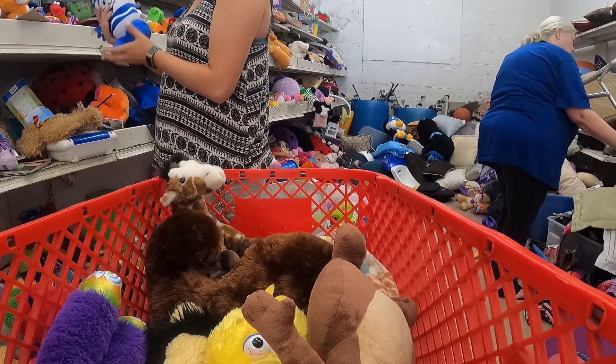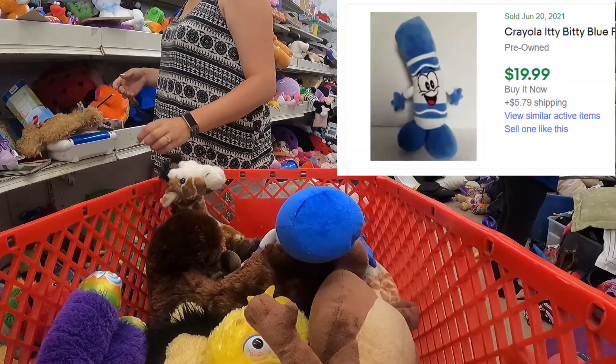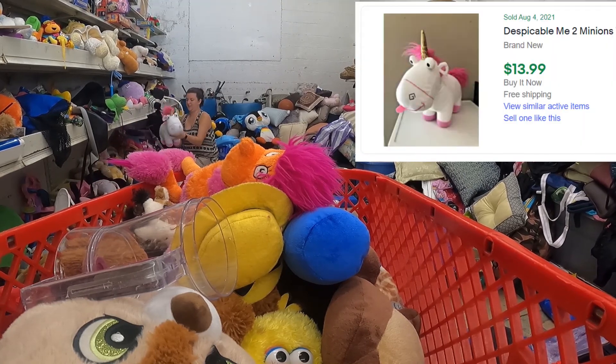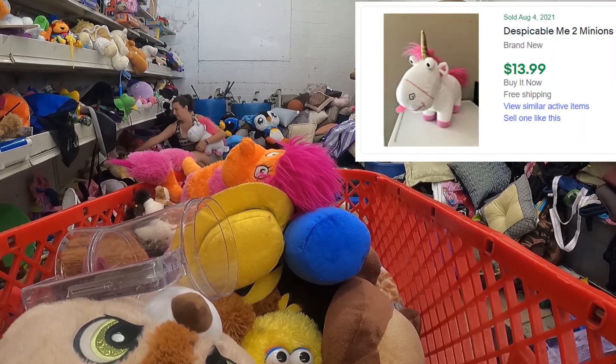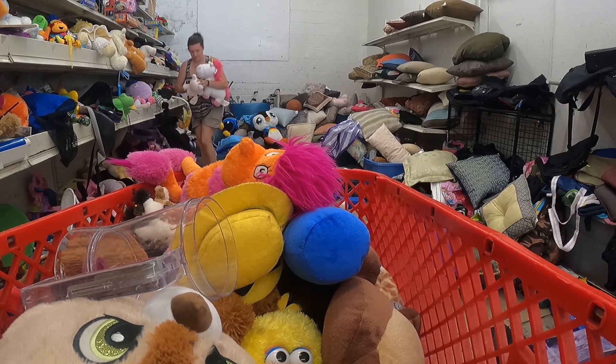Look up the comps on individual plush. If it's anything above $10, I'll sell it individually. For things in the $5 to $7 range, I'll lot them up with a couple of others. That's how I handle bagged toys.